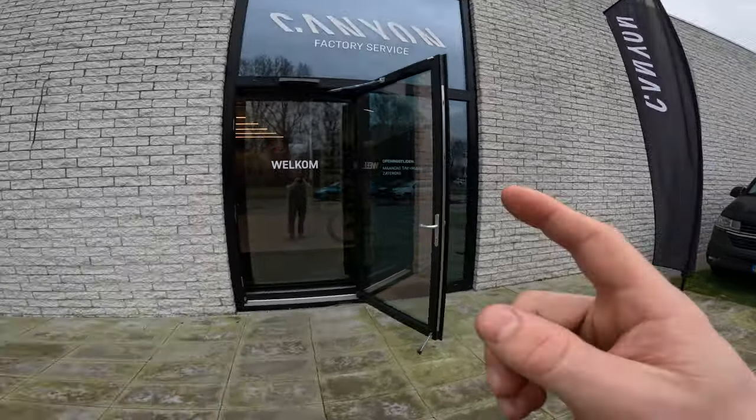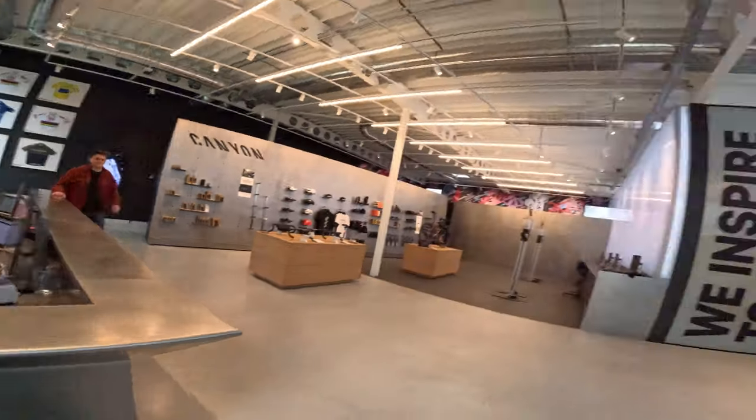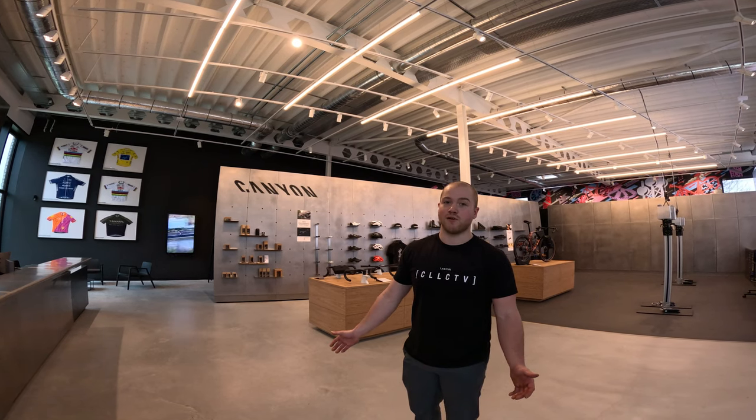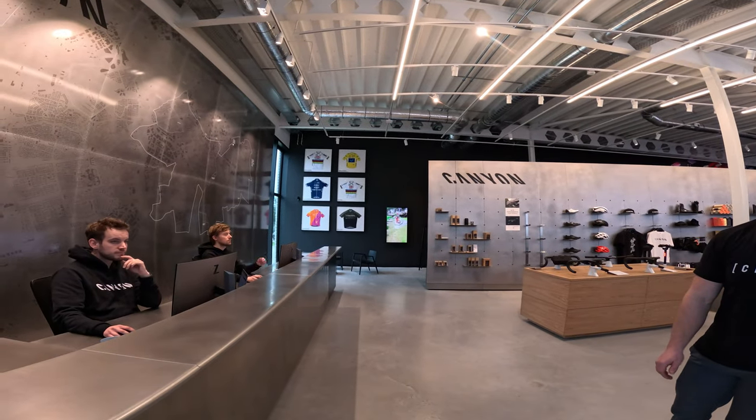Here's the entrance — got a Canyon van over here. This is a showroom where the guys can help you with any questions about getting a Canyon bike. Matthijs here is going to help us out with some filming today. The guys set up a new bike for me for this year. We're going to do a quick tour of the showroom first, then show the bike. Not only in the Netherlands, but also in Copeland and Belgium there are showrooms. If you want to purchase a new bike, the guys here can tell you all about the Canyon range.